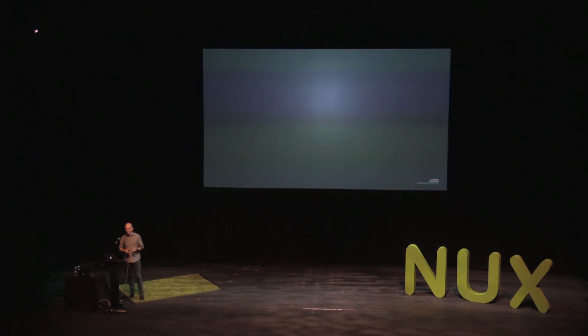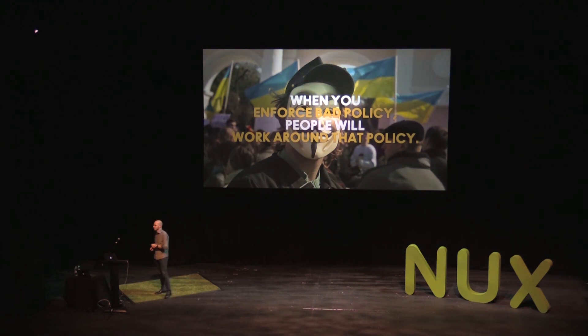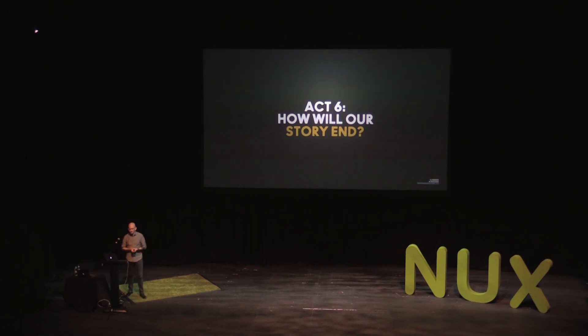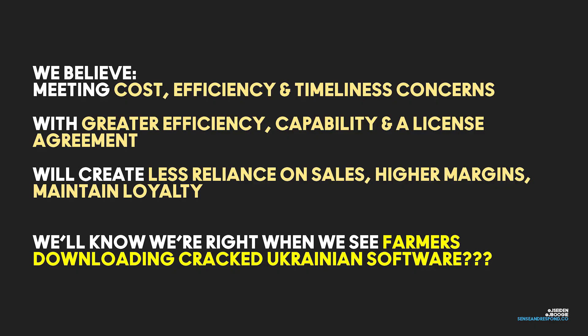The takeaway from all of this: when you enforce bad policy, people will work around that policy. People will find ways to do the things they need to do to get the job done, to live up to their culture. This culture of self-reliance in the farming industry is critical. The ability to self-determine when you can harvest your wheat is imperative to being a farmer. When you put policy in the way that keeps them from doing that, they're going to find a way around it. And that's our evidence — the hypothesis stands challenged.